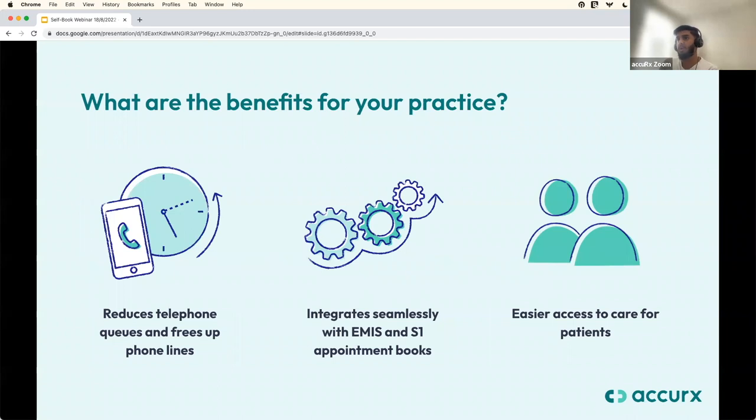What are the benefits of self-book? First, it reduces telephone queues and frees up your phone lines. Rather than inviting patients to call the practice to book an appointment and going back and forth about suitable dates and times, patients can book directly via the link in their SMS message. That means fewer incoming phone calls for routine appointments, freeing up phone lines for more urgent calls. The booking is also saved to the patient's clinical records, so you have a log of it in their medical records.